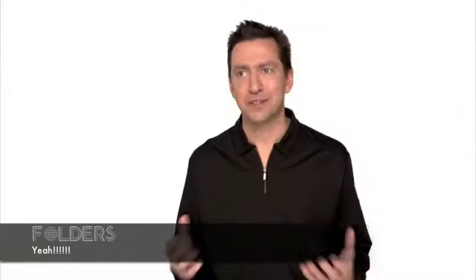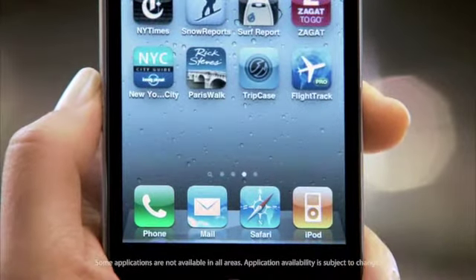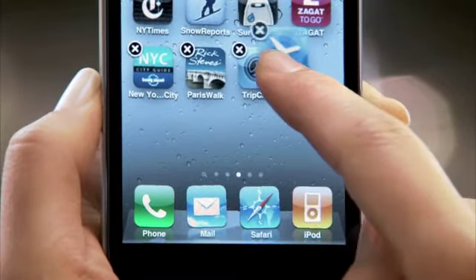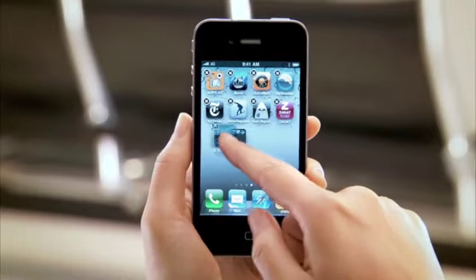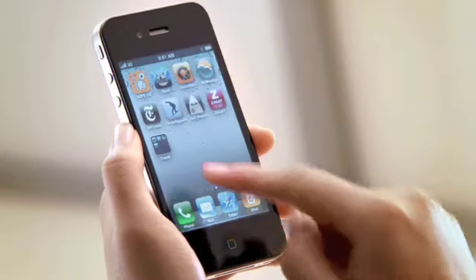If you're like me and you have lots of apps on your phone, you'd love a way to easily organize them and find them. That's exactly what Folders does for you. Take an app and drag it onto another app and it automatically creates a folder, intelligently named with the type of apps you're grouping.